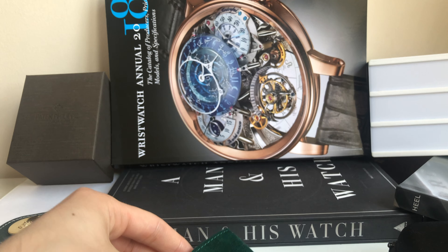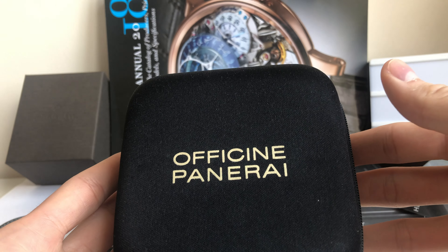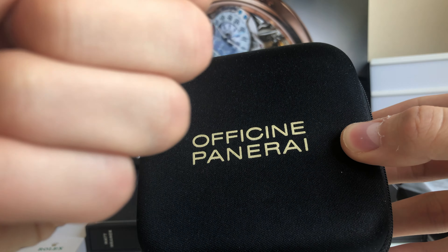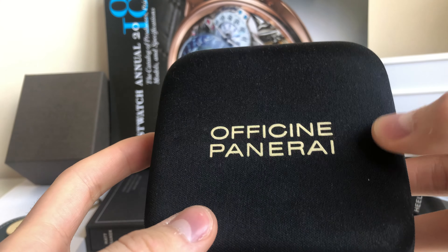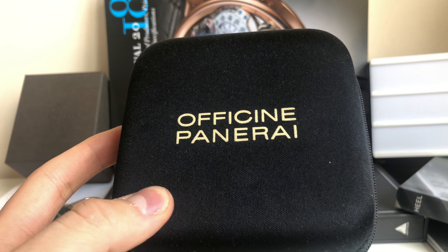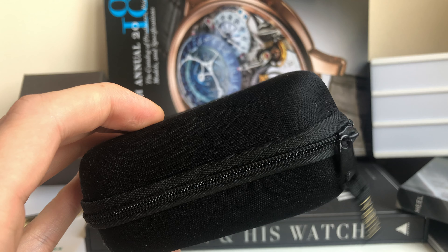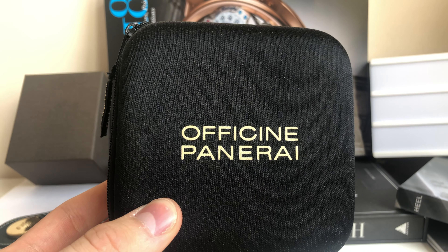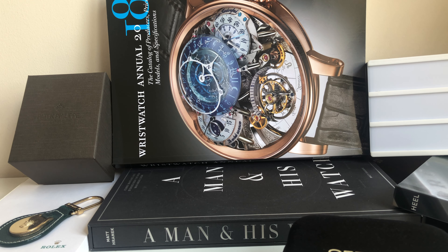The second option is a bit more sturdy — it's a hard case. It comes from the Panerai shop; that's the pouch you'd normally get after a service or a visit to the shop if you insist on getting one. And the main thing I really want to focus on are the additional straps that I always have with me in my bag.